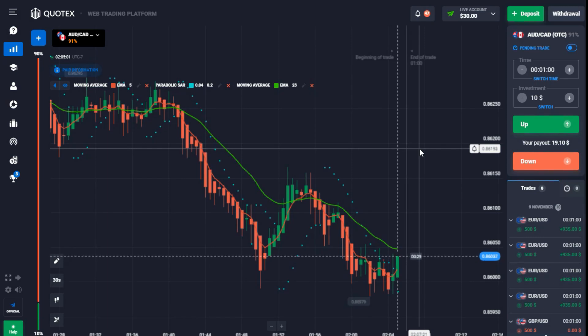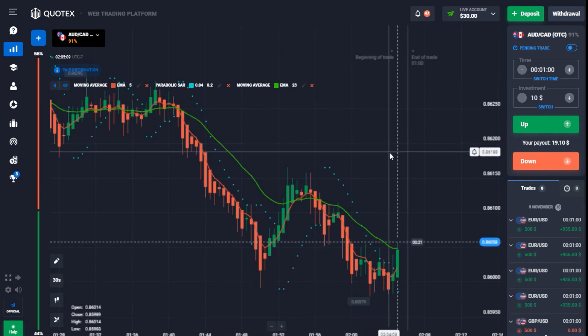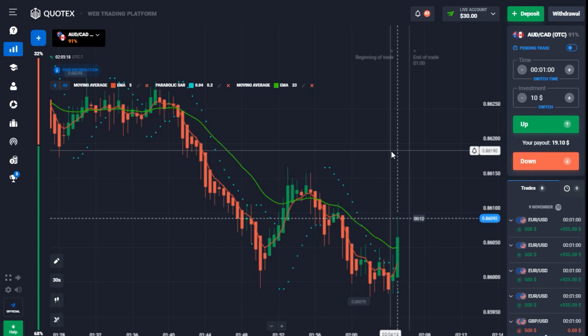I'll be using different strategies — roughly every two weeks I'll switch strategies and stick to those rules to show how I'm able to raise from $30 to $30,000 in profit. I don't know how long this is going to take — it may be a few weeks or even months — but let's start right now.